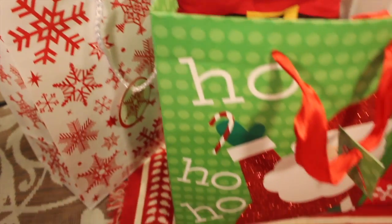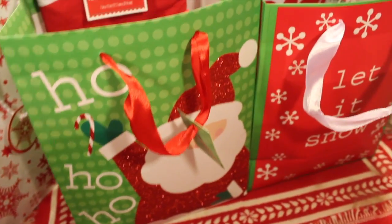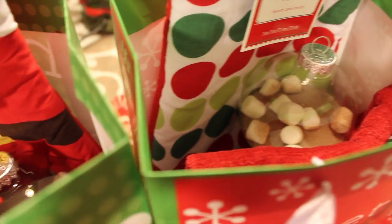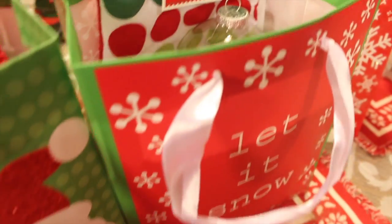Hey guys! Today we're going to be doing last-minute gift ideas, room decor, outfit inspiration, and just fun Christmassy things to do during December. So let's get started.